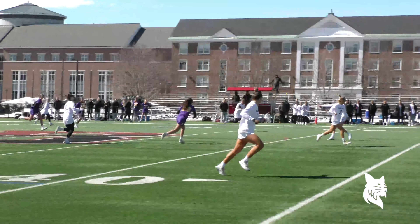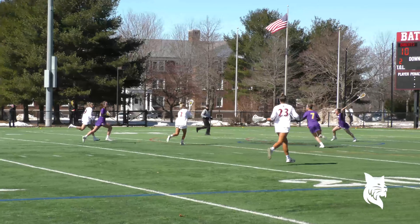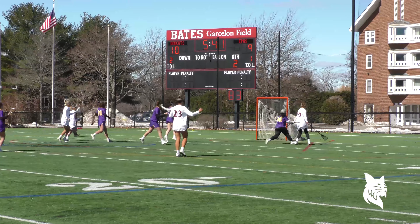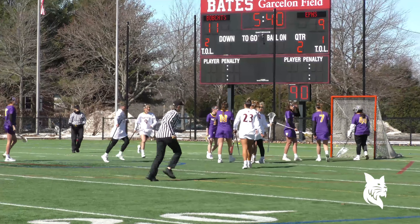Allard again to Dias, McMullen behind the goal, finds a cutting Smith — she scores! And Bates has its first lead of the match!